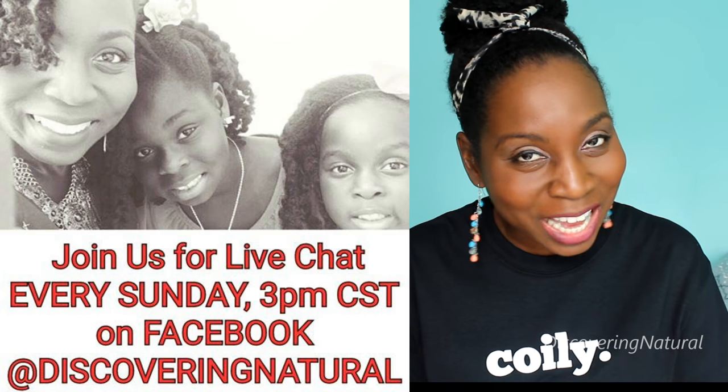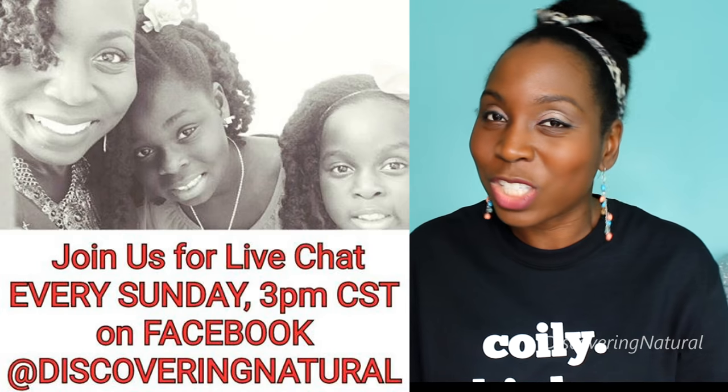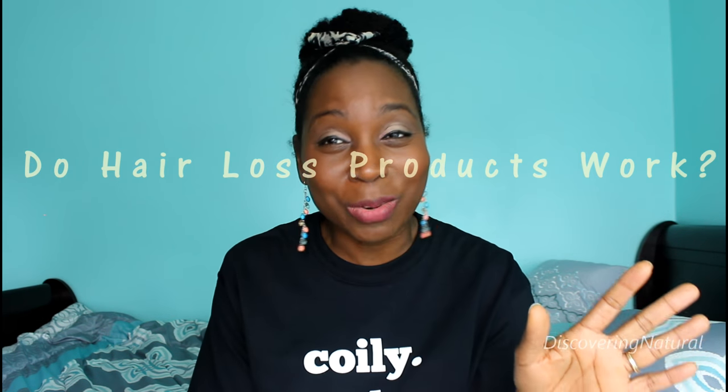I've been talking about this on my Instagram page Discovery Natural, on my Facebook Live chat which happens every Sunday at 3 p.m. on my Facebook page Discovery Natural, on Instastory, on Snapchat — everywhere — because these hair loss products actually work. And if you see me smiling, it's because yes, this product line worked.